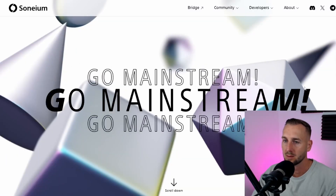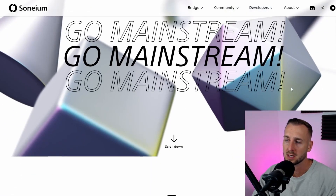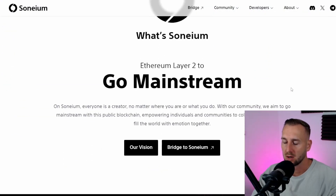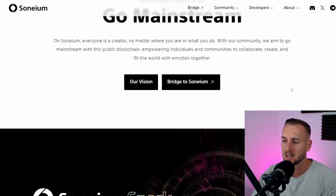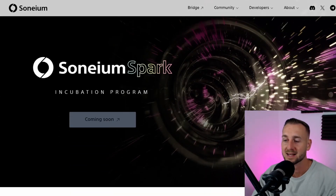Sonium have released their website, sonium.org — GM, which stands for Go Mainstream apparently. There's not a lot on there as of yet, but the testnet has gone live today. You can bridge from the Sepolia Ethereum testnet into their actual testnet environment, which is known as Minato.